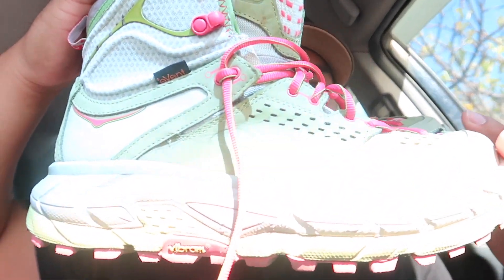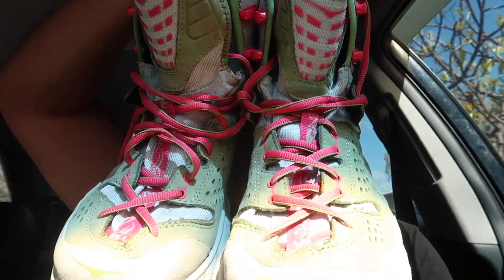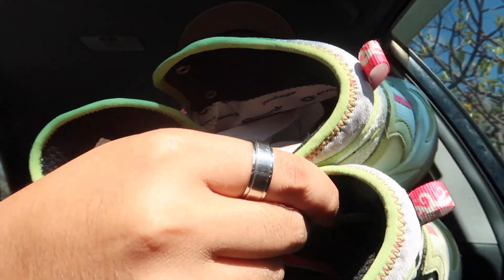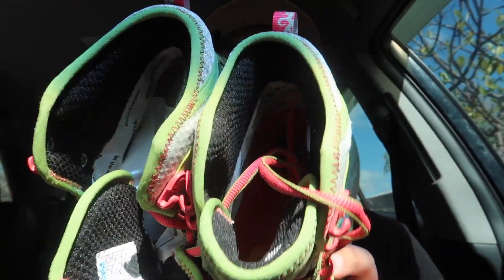I've bought Hokas before, but I've never seen these Hokas right here. Holy cow — it is prime condition. Just got to clean them up. Look at the inside. Super clean. Size nine and a half. Paid $10 for them. What a steal.